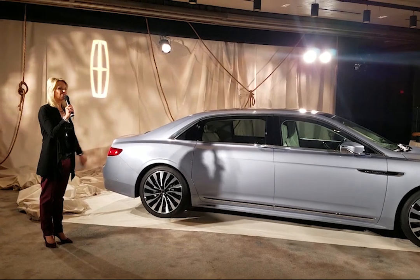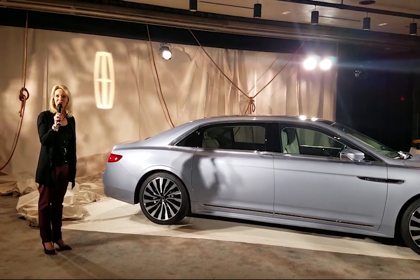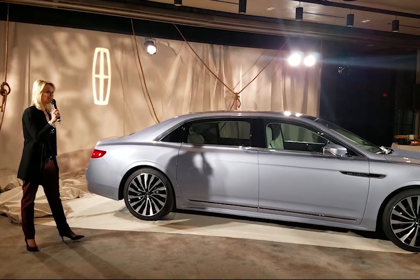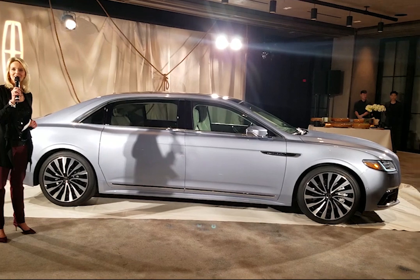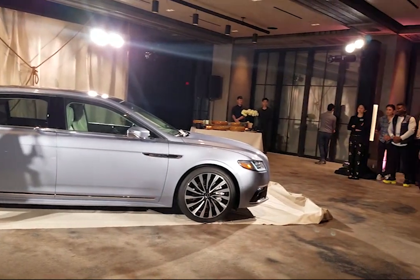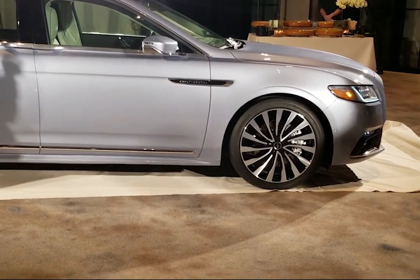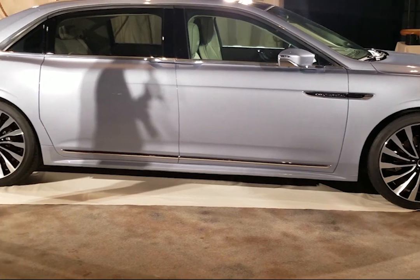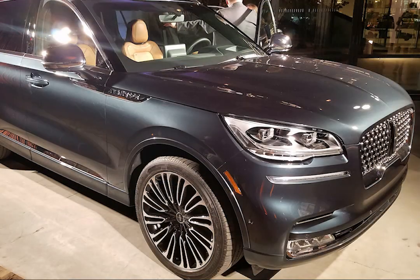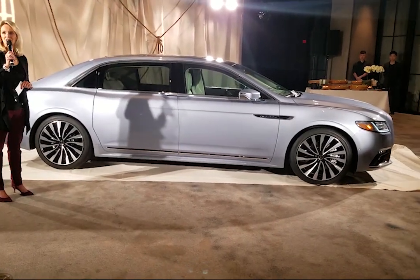Thank you to all of you for joining us here tonight and for your support. It's been an exciting year for Lincoln. We started off this year with the refreshed MKC, we had the Nautilus launch, we continued the momentum on the award-winning Navigator, and just a couple of weeks ago we had a great reveal in LA of the new Aviator — we're really excited about that product and the segment it's entering, bringing it to market next year.